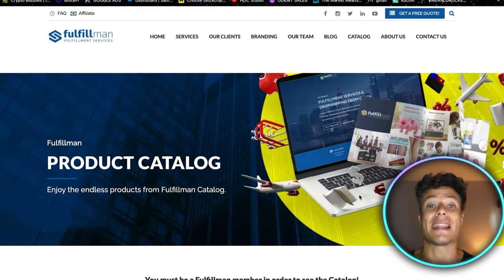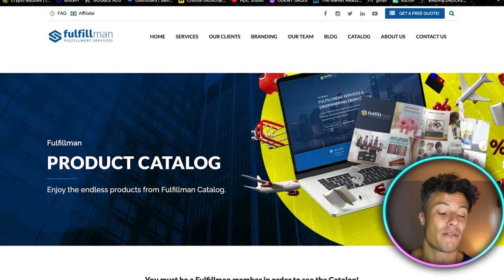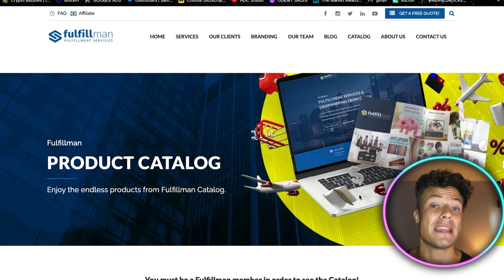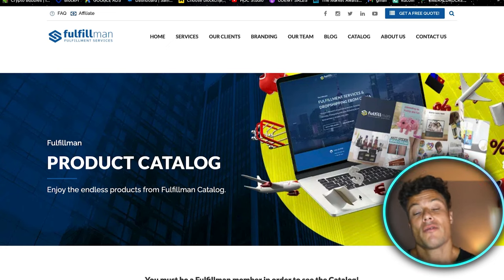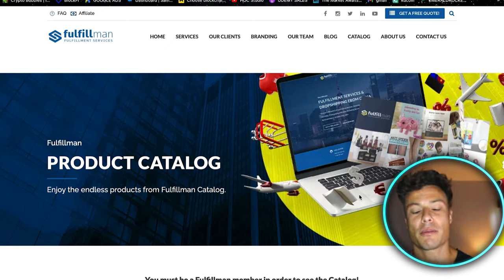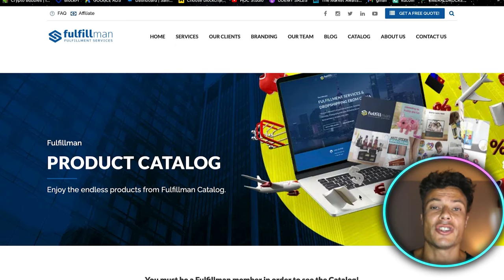All of the products I've talked about today are linked down below in the description. If you want to find out more about Fulfillment, head to the link in the description where you can find the products catalogue — that's where I found all of these products today. Fulfillment will not only help you source products from the very best suppliers, but also do branding, product photographs, and much more, helping to ensure you've set up your business properly and taking away a lot of the headaches people experience in their drop shipping journey.